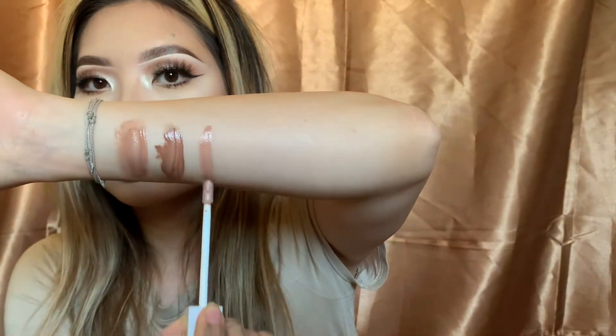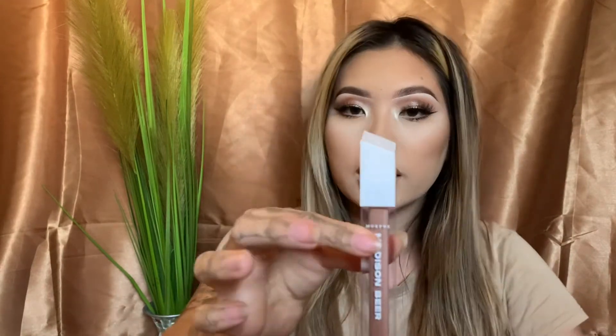The next one is from Morphe. This is the Madison Beer Lip Gloss in Mercury. This one is super pretty as well, and it looks like this. I'm trying to swatch it as best as I can without the sun tinting it, because I am using natural lighting. The Madison Beer packaging has the same Morphe packaging except that the cap is white. It is super sleek and super cute.